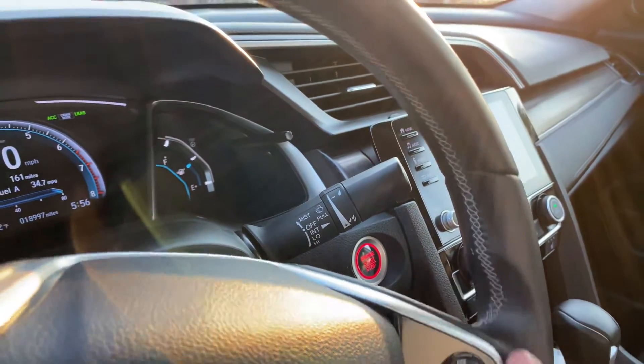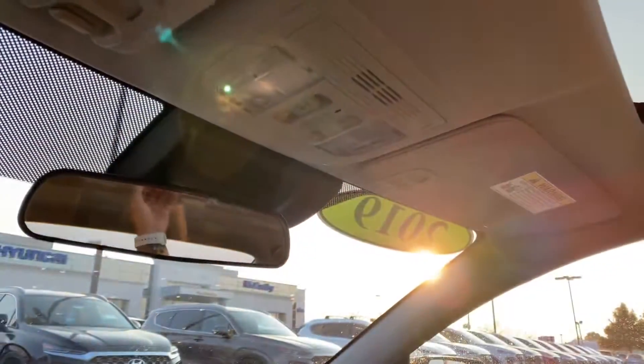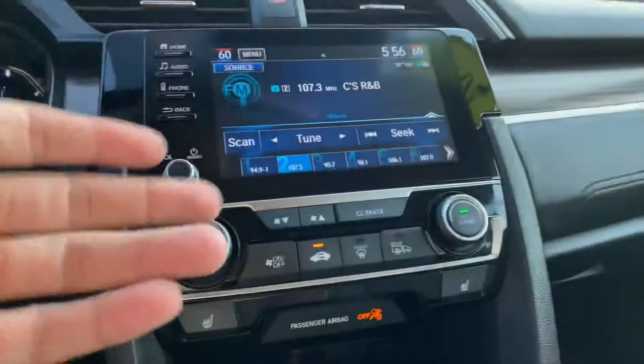You can see the vehicle is push to start as well. Up above, nice large sunroof — it's going to tilt and slide with these controls right here. You can see we've also got some nice interior lighting. Standard rear view mirror. And down below will be our entertainment system.